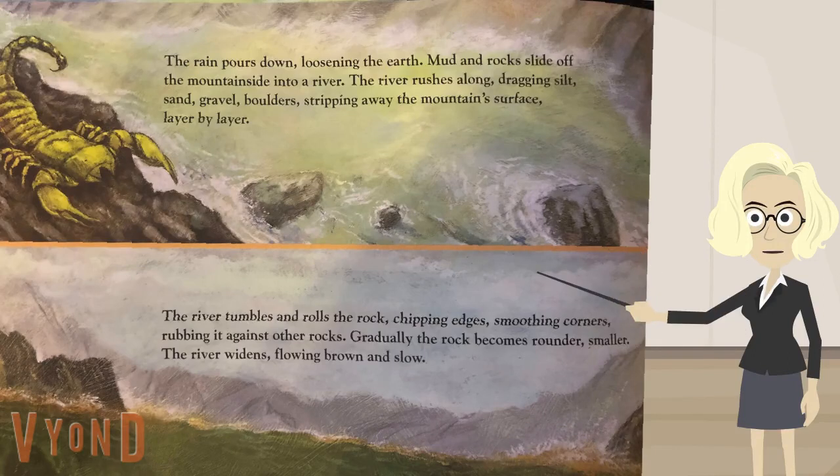The river tumbles and rolls the rock, chipping edges, smoothing corners, rubbing it against other rocks. Gradually, the rock becomes rounder, smaller.